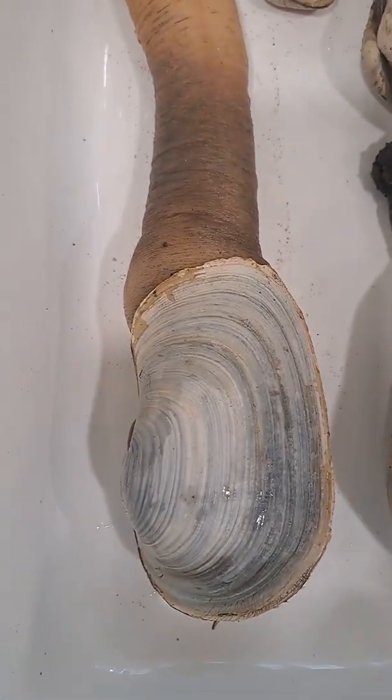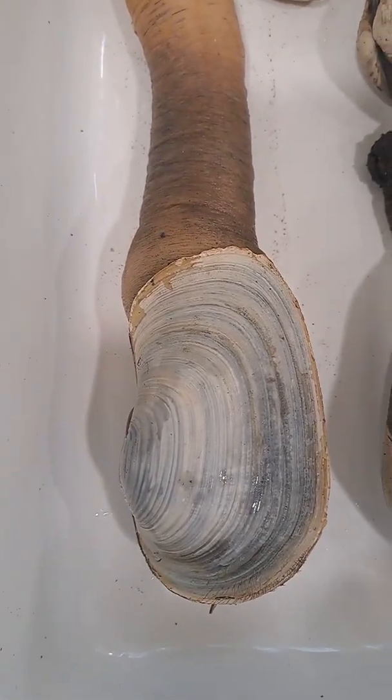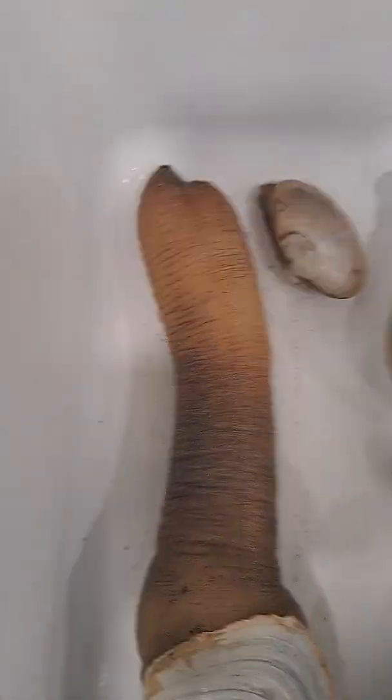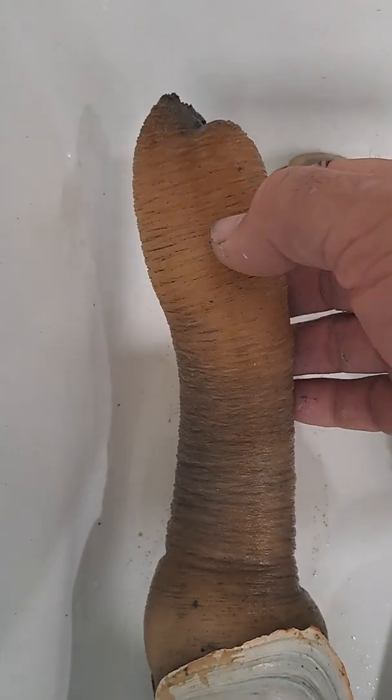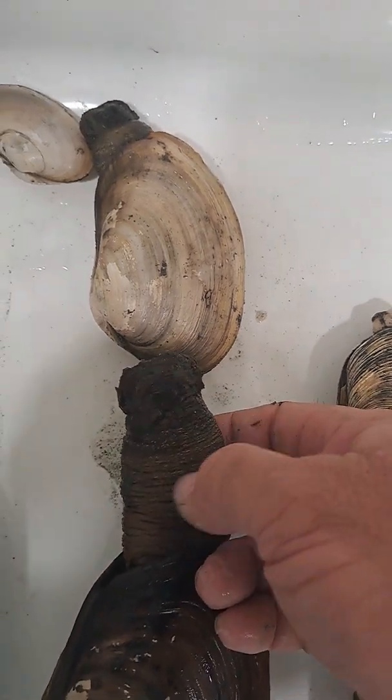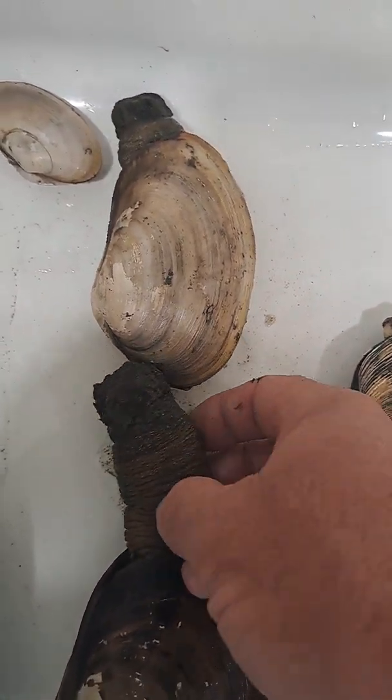The gray color is fairly typical of geoduck in this part of California. They're exceedingly hard to find and very sought after. You'll also notice the color on the flesh is a slightly lighter tan than it is on the gaper clam — another giveaway.